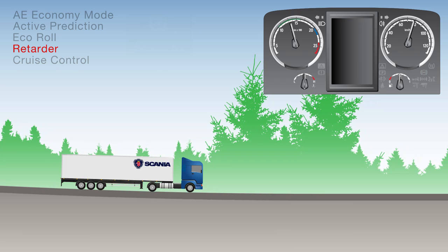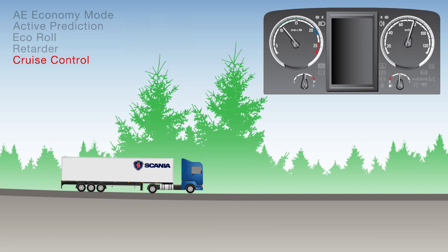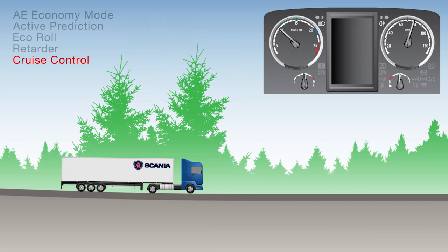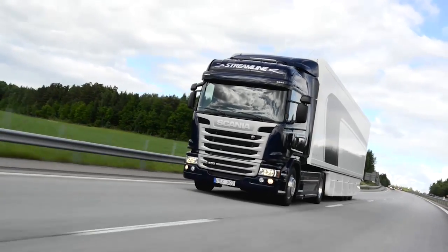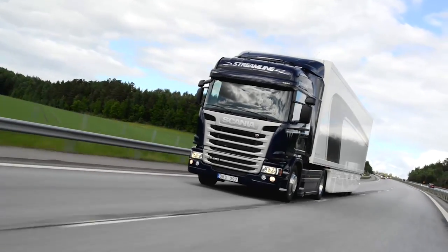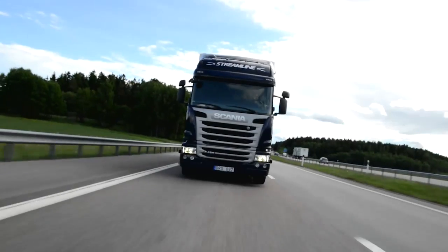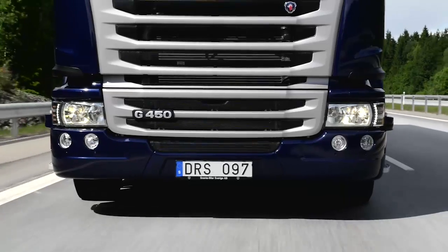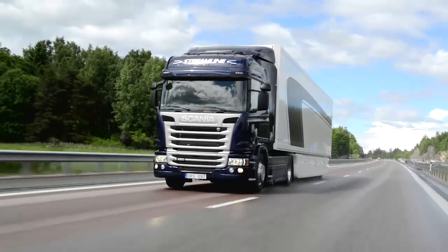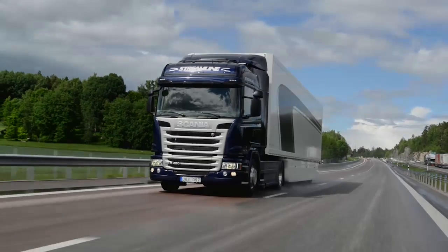Once you reach the bottom of the hill, the truck will continue onwards using normal cruise control, selecting the most economical gear and engine speed until you reach the next hill and active prediction goes into action again. This is how the truck works in the most economical AE mode. There are slight differences when you're in other automatic modes, and there's a comprehensive video on Scania OptiCruise performance modes in the additional information section of this app. Do note, you will need internet access to watch this video.